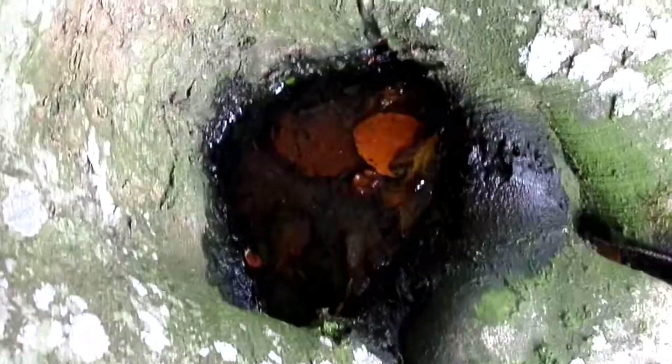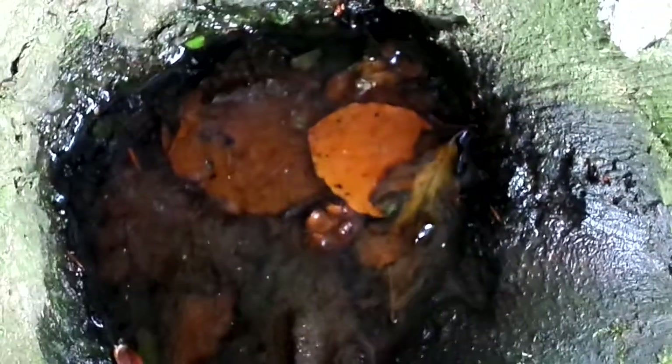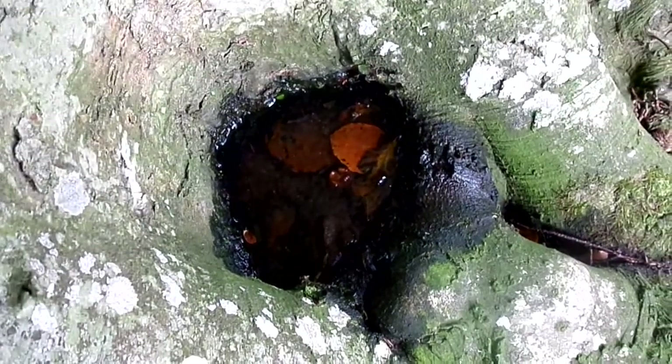And if you take the contents out and place it onto, say, a white tray and leave it for a while, you'll see these maggots with very long rat-like tails.